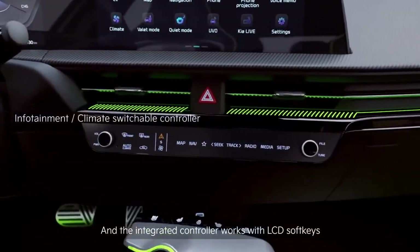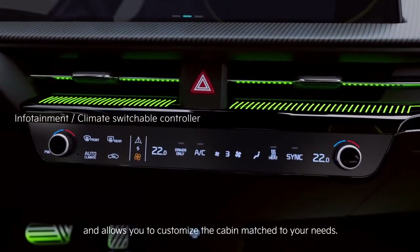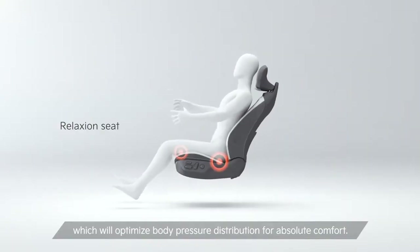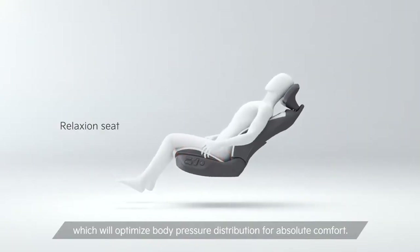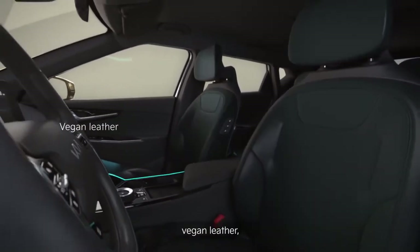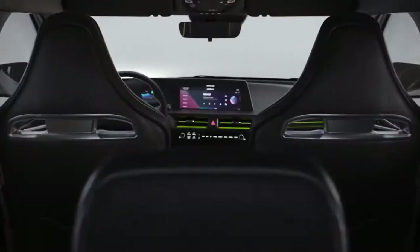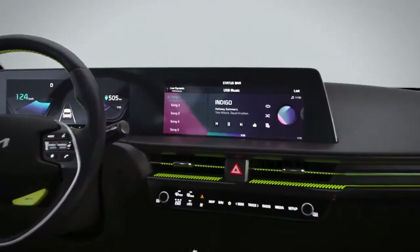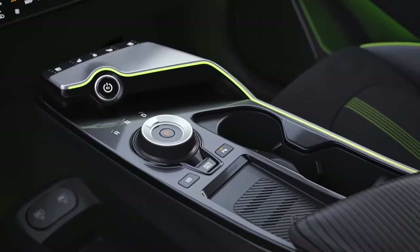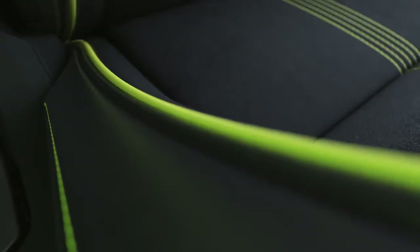Various eco-friendly materials and construction methods were applied throughout the interior, such as recycled waste plastic materials for door pockets, crash pad boot lighting garnish, and auxiliary mats, along with eco-friendly nappa leather seats and flaxseed extract, reflecting Kia's commitment to sustainability. The EV6 also has 520 liters of trunk space, and when the second-row seat is folded, an additional maximum of 1,300 liters can be secured.